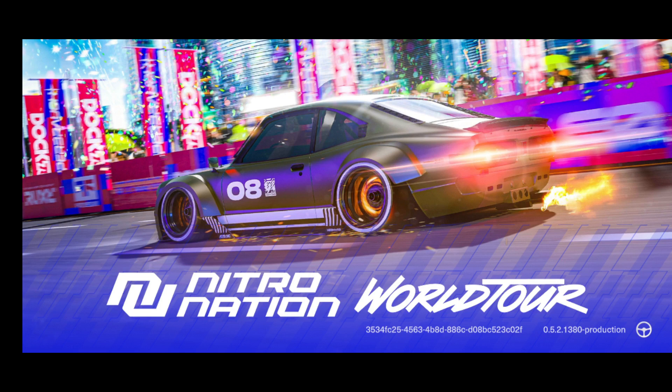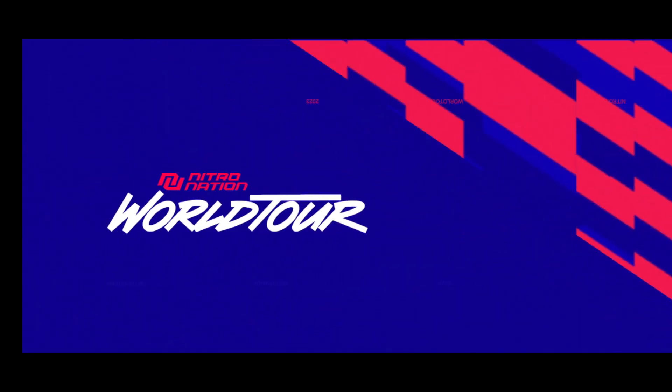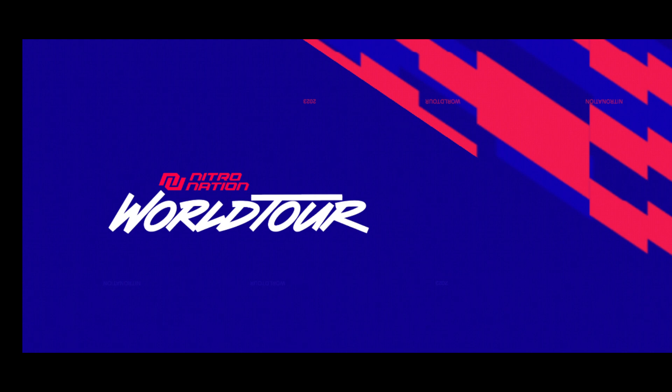Welcome back to a brand new episode — the very first of Nitro Nation World Tour. Nitro Nation World Tour is the latest installment in the Nitro Nation franchise. On this channel we played drag racing, then Nitro Nation — we fully finished the career stage — and we played Nitro Nation Stories, so now we have Nitro Nation World Tour.